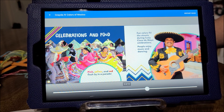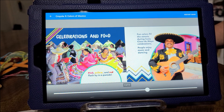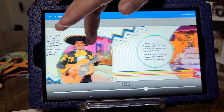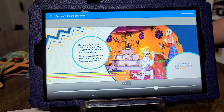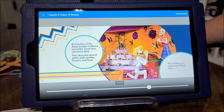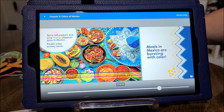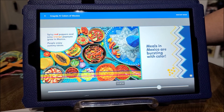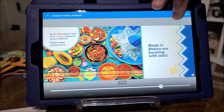Celebrations and food. Pink, yellow, and red flash by in a parade. Fun colors fill the streets during lively Cinco de Mayo celebrations. People enjoy music and dancing. During Day of the Dead, people of Mexico remember loved ones who have died. They decorate special altars with candles, flowers, and food. The holiday is a joyful time filled with color. Spicy red peppers and juicy oranges and papayas grow in Mexico. People enjoy yummy tacos. Meals in Mexico are bursting with color.